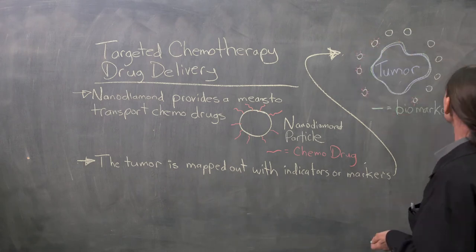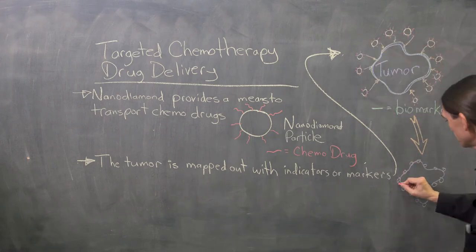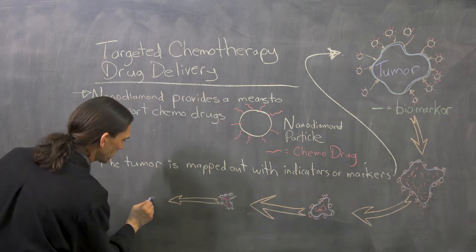the diamond, doesn't do anything to any other part of the body except where the NanoDiamond enhanced with chemotherapy is directly delivered to.